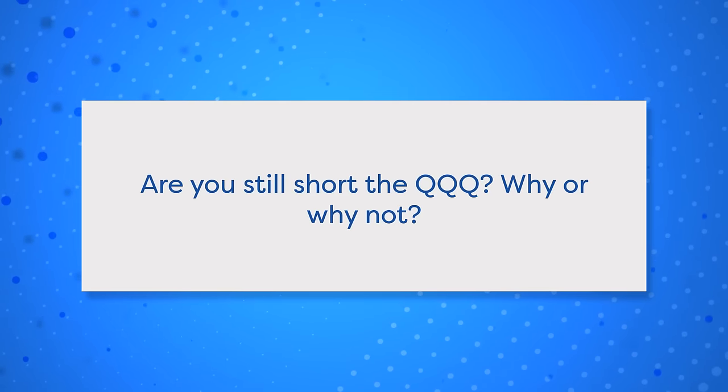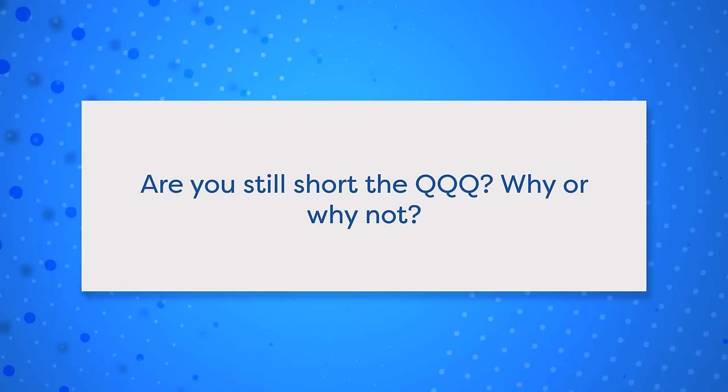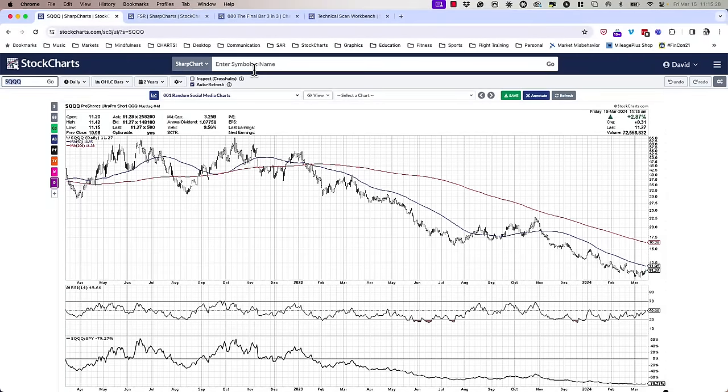Question number two: are you still short the QQQ? I had mentioned on air that I had two inverse ETFs that I was trading. One was SQQQ, which I actually do still hold — full disclosure. I don't mention disclosure a lot on the show because I don't hold a lot of individual stocks — very few, actually: Berkshire and a couple others like Disney, which are long-term holdings. I'm not an active trader — I'm more of a strategist. I did take some tactical positions in SQQQ, which I do still hold.